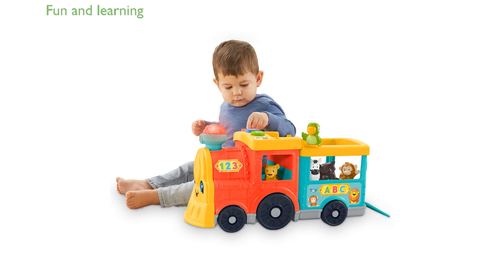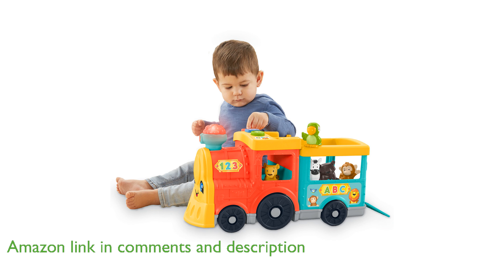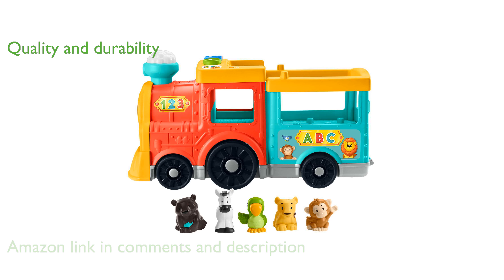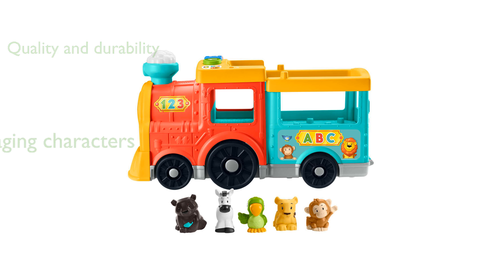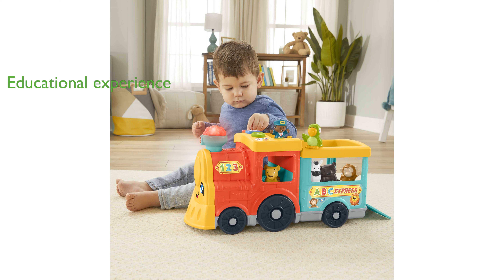The Fisher-Price ABC Animal Train is a delightful toy that combines fun and learning, making it an excellent choice for young children. Manufactured by Mattel under the trusted Fisher-Price brand, this toy is designed with quality and durability in mind. The train features engaging animal characters and vibrant colors that are sure to capture the attention of little ones. It is crafted to help children learn the alphabet and animal names, providing an educational experience through play.